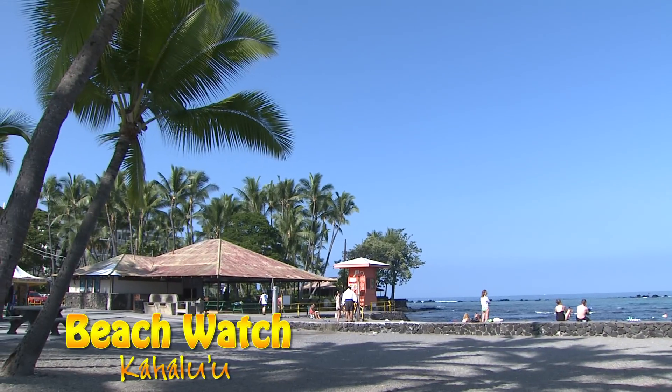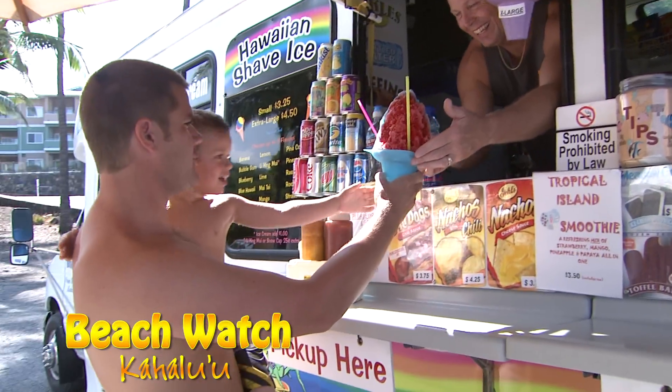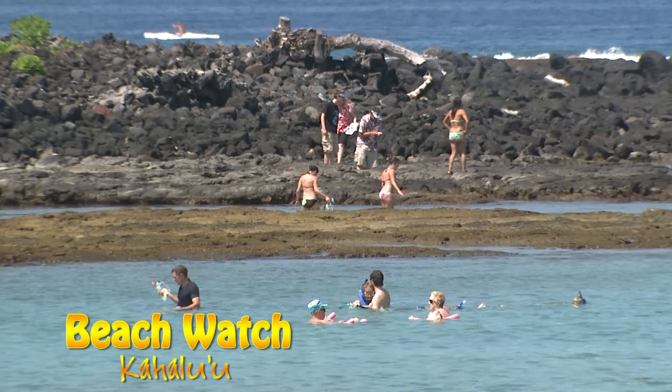Kahaluu is perfect for families with its shaded tree areas, restrooms, and showers to wash off. And don't forget to try a delicious shave ice. On-site snorkel gear rentals are also available. The water visibility at Kahaluu is best in the morning, so be sure to get there early.